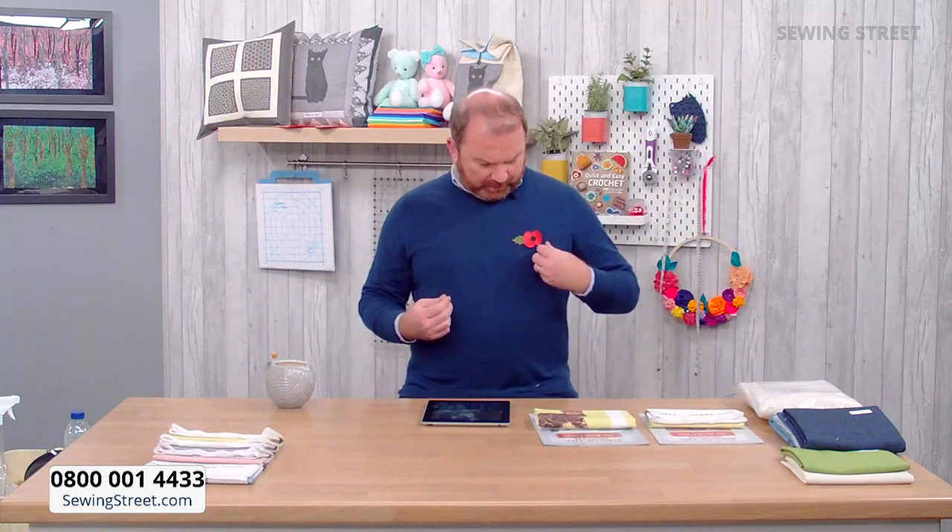Hi everybody, welcome to Sewing Street — I'm Stuart Hillard. Welcome back! It is a greyish day out there, but it's not raining, so I'm going to take that. We've had a gorgeous rainbow hour for the last hour, which has got us all off in a very happy mood.